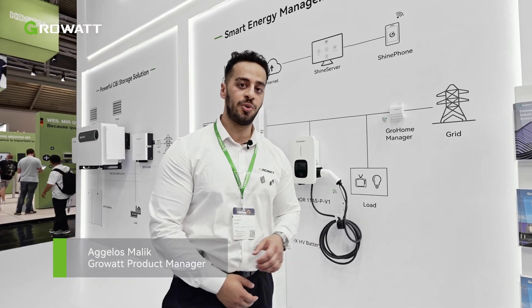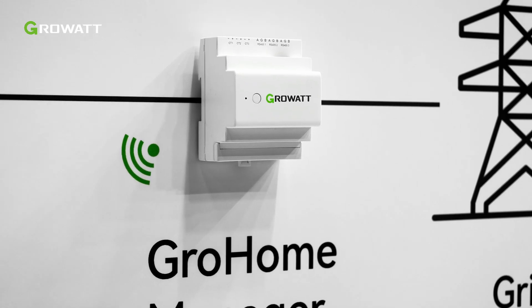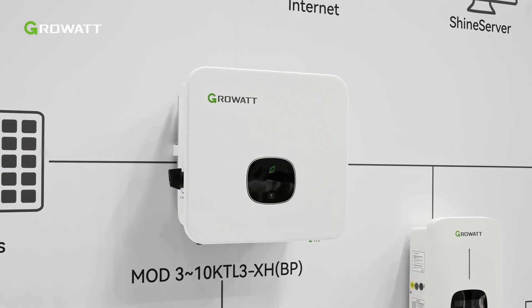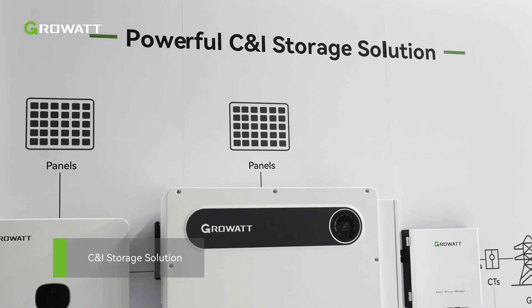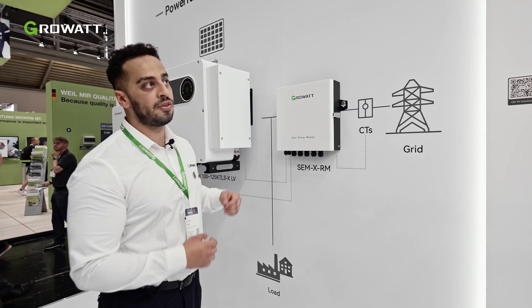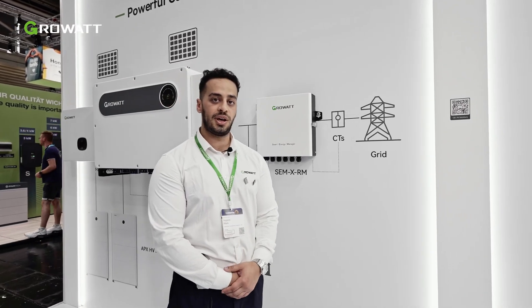The presentations are showcasing our monitoring solutions. For smaller systems, we have the Grow Home Manager, which communicates with our products for small residential systems. For bigger applications, we have the SEM, which can connect with more devices and upload all data to the ShinePhone app and our ShineServer application.